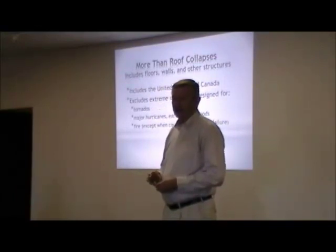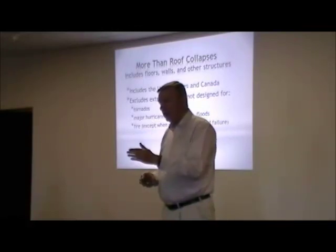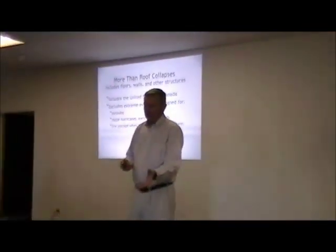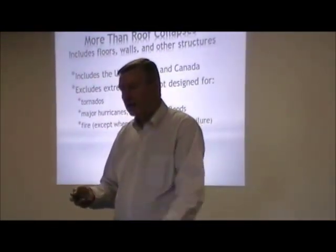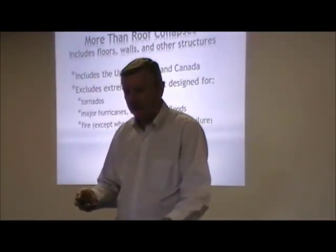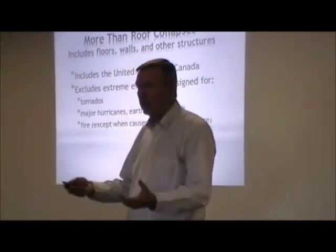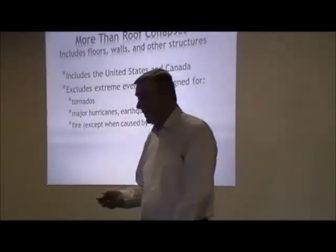Fires are not included. We get a lot of buildings that collapse due to fire, but we do include cases where a building collapses due to say snow loads or something like that, and in the process of the collapse that creates a fire — it breaks the gas line, it pulls an electrical panel from the wall, and now you've got a collapsed building that's on fire. That happens occasionally, and we'll show an example of that.